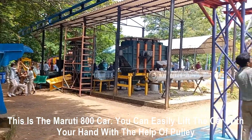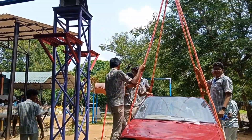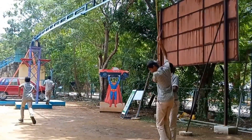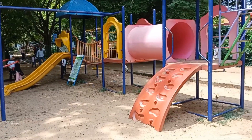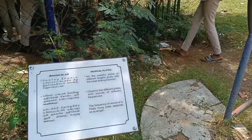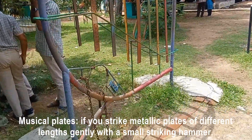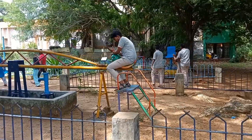This is the Maruti 800 car — you can easily lift the car with your hand with the help of a pulley. Musical plates: if you strike metallic plates of different sizes gently with a small striking hammer, you will notice they produce sounds of different frequencies.